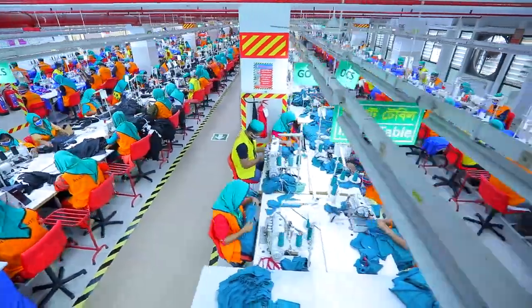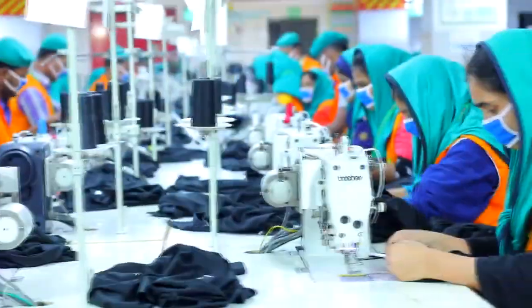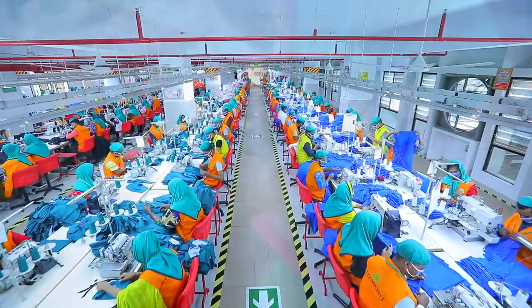Sewing lines are spacious enough for the workers to work confidently. Currently, RS produces about 1.5 million pieces of apparel of unequalled quality per month and is increasing its production capacity.